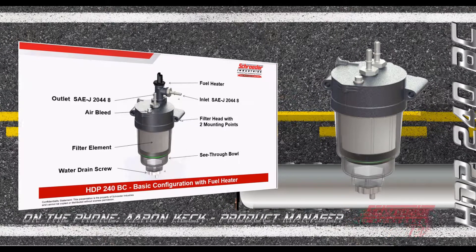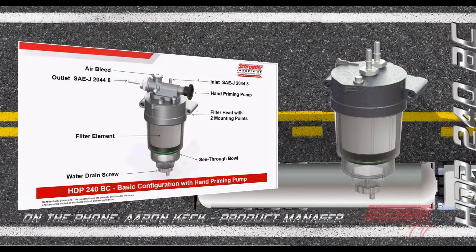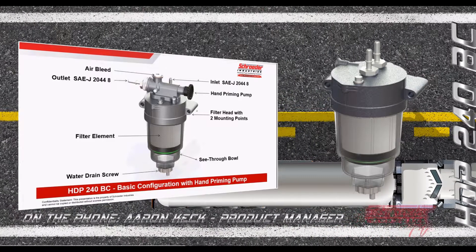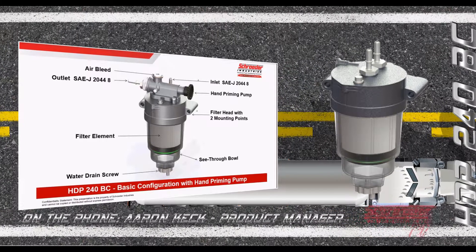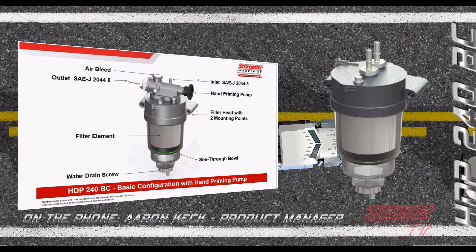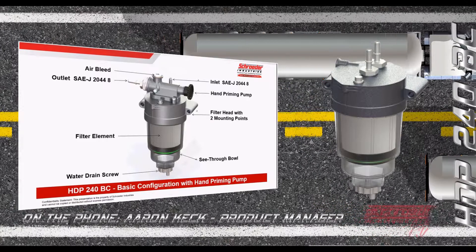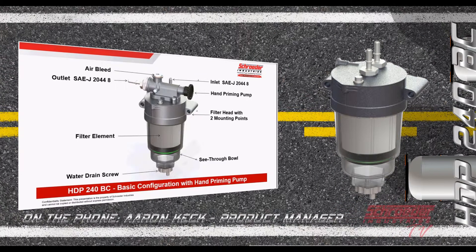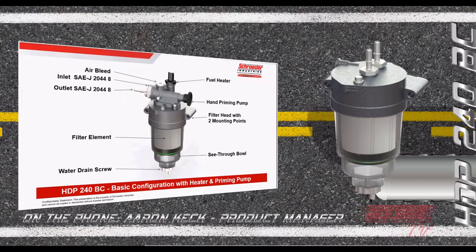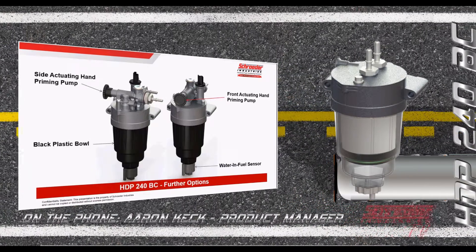The same porting, clear bowl, and manual water drain are preserved with the heater option. We can also incorporate a hand priming pump — most common on top-ported filter elements — because after an element change, the bowl is full of air that needs to be bled before the engine can start. This hand priming pump is a simple, modular add-on. We can combine both the fuel preheater and the hand priming pump onto the original basic filter configuration.